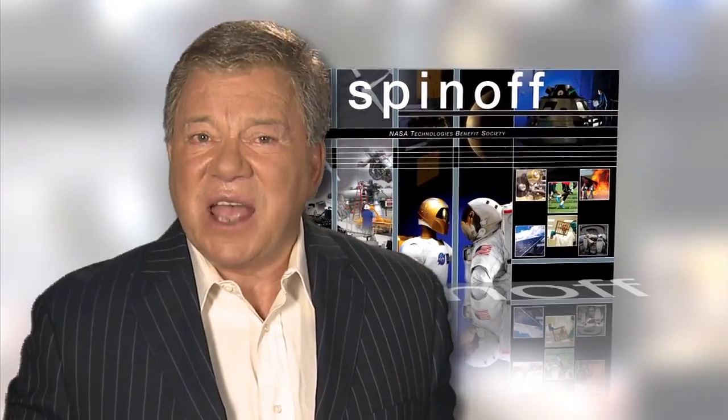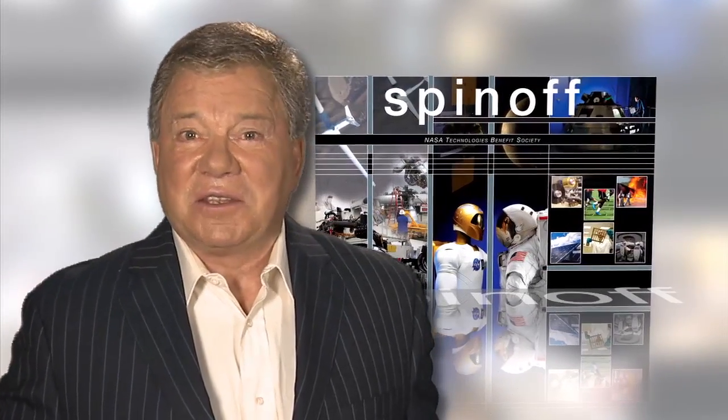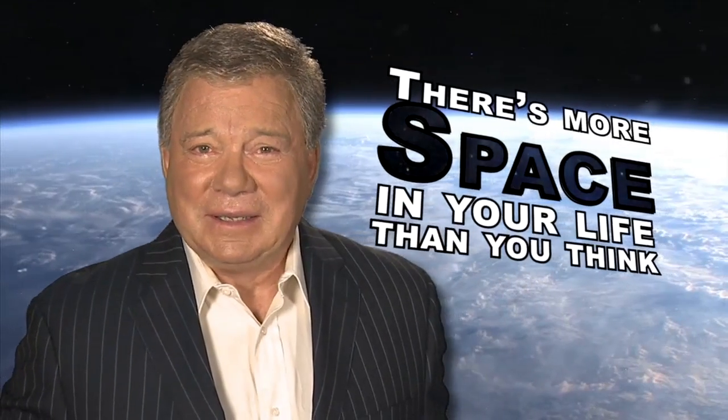Spinoffs like these are just a few examples of how NASA technology turns science fiction into science fact. There's more space in your life than you think.